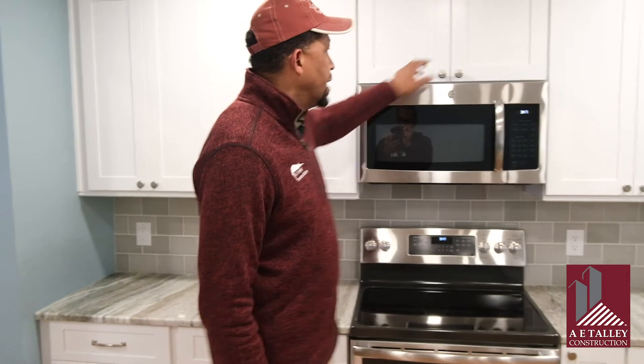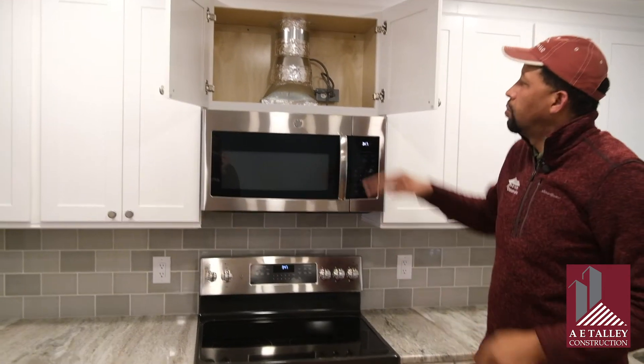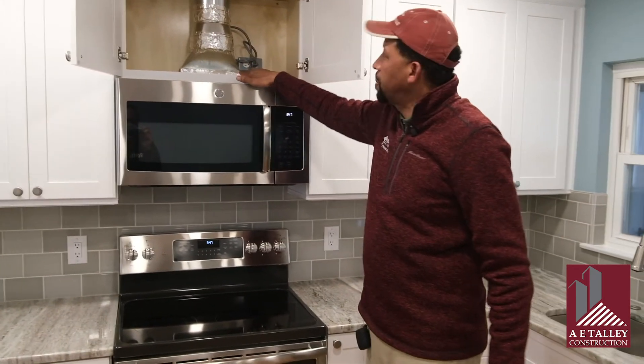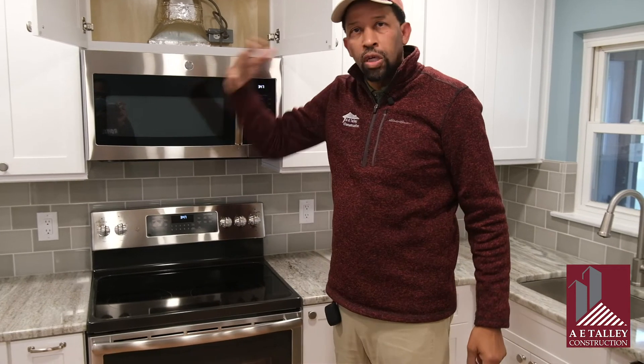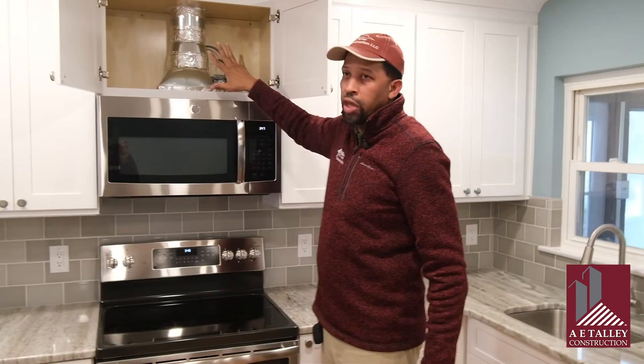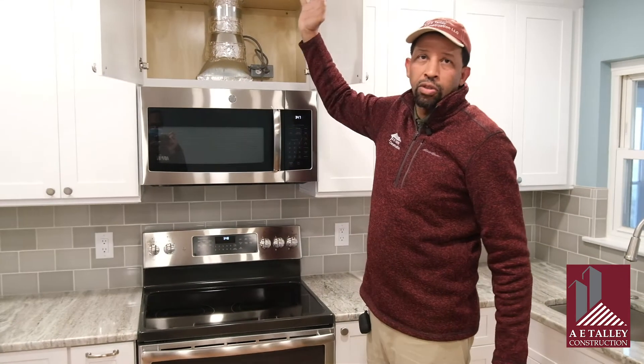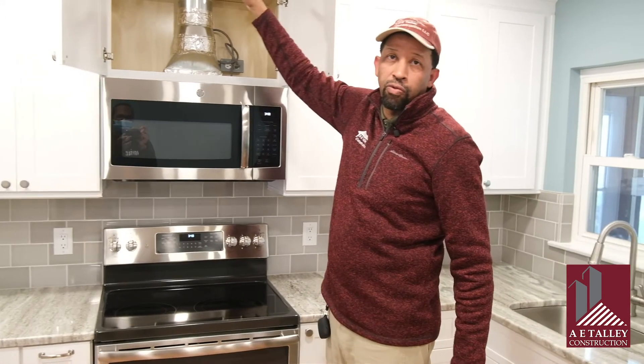Some of the other things we had to do here — the microwave is vented out, so this was actually a challenge. We had to take a lot of their cabinet space, but the homeowners are avid cooks. When they're cooking something, they don't want to have smoke in the house — they want to be able to have it go out. So this is exhausted out of the roof.